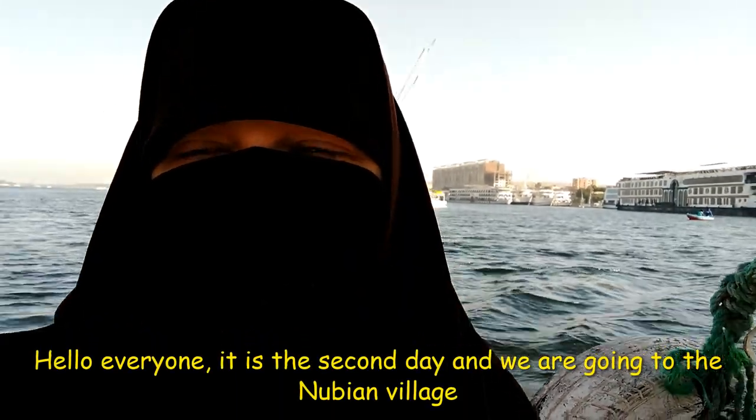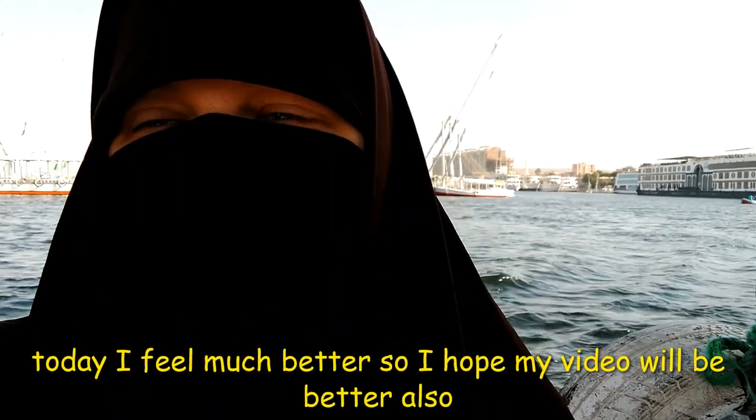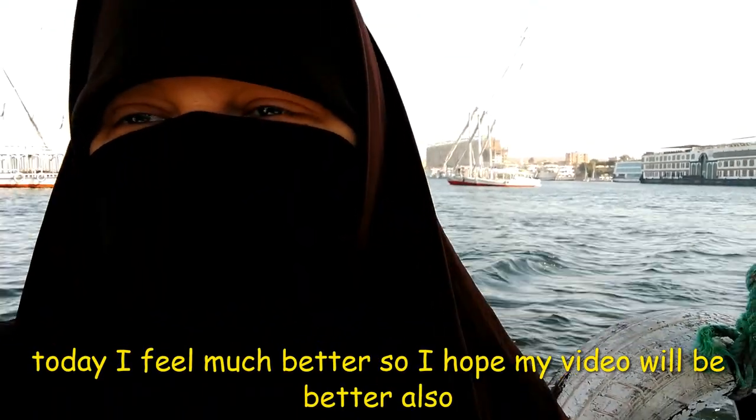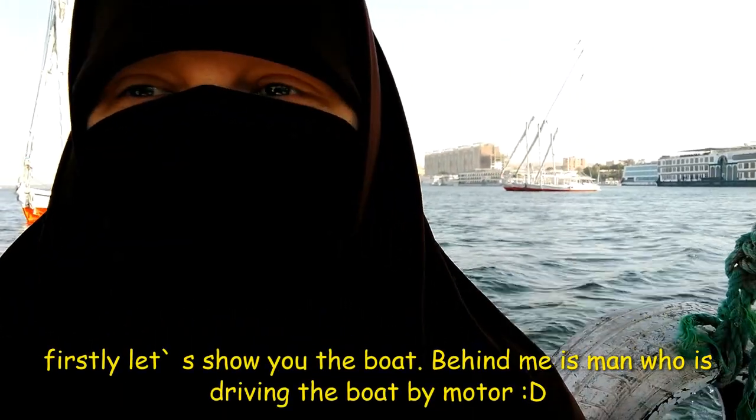Hey everyone, it's the second day and we're going on the boat again to the Nubian village. Today I feel much better so I hope my video will be better also. Let's show you first the boat.